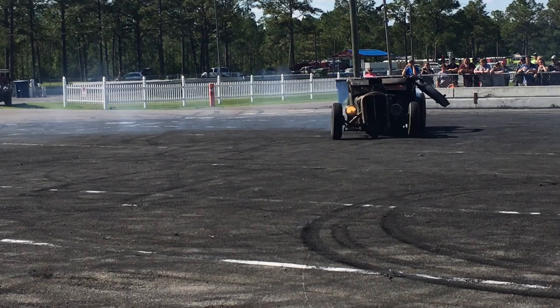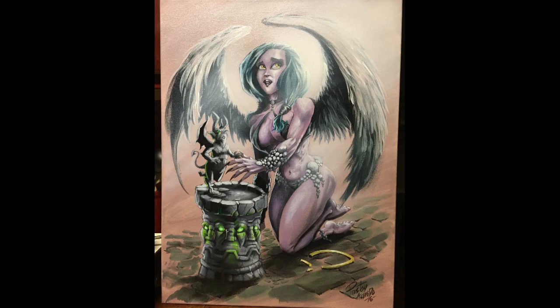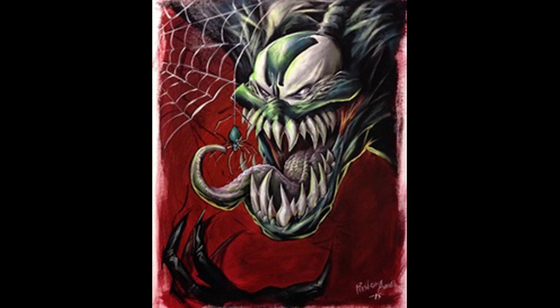To the average person, if you say 'rat rod,' one might think of a rat and a hot rod. Well, if you're thinking like Vito, the artist who did our crab fest painting this year, you probably would. But this guy has a way with a paintbrush that would even make an angel seem scary.